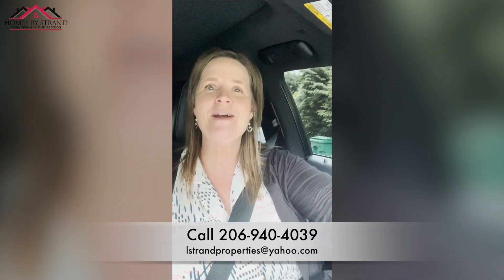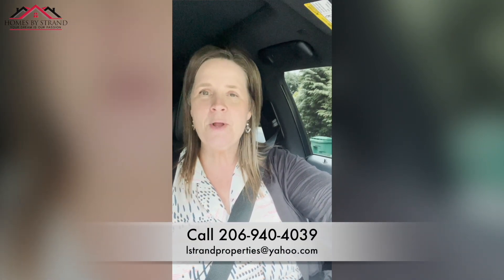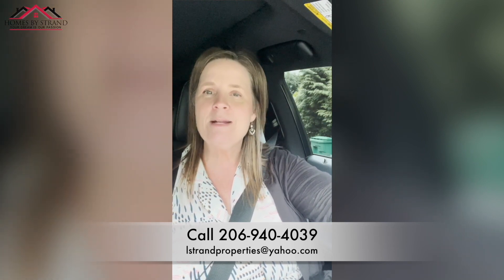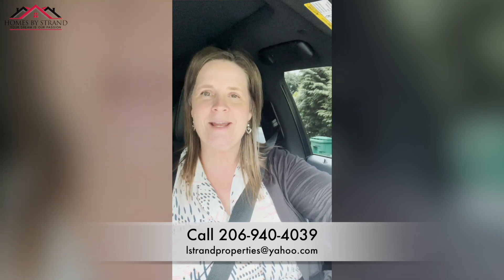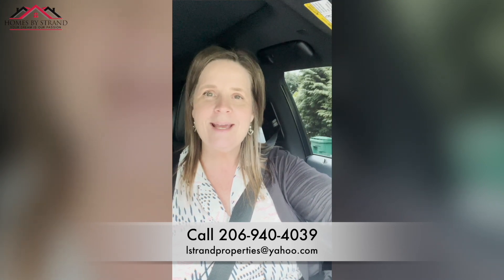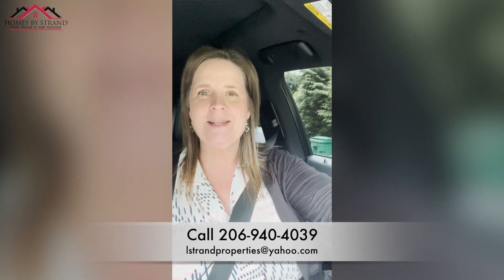Well, I hope you enjoyed the tour today. If McCormick Woods isn't the right fit for you, we've got a lot of homes for sale in the Port Orchard area, so just hop on over to my website at homesbystrand.com and check out all the other homes for sale. As always, we're getting calls from folks just like you every single day researching homes and communities in the Kitsap County area. If you're thinking about moving or relocating anywhere in the Western Washington area, definitely give me a call, shoot me a text, send me an email — I definitely have your back. Until the next video, I'll catch you later.